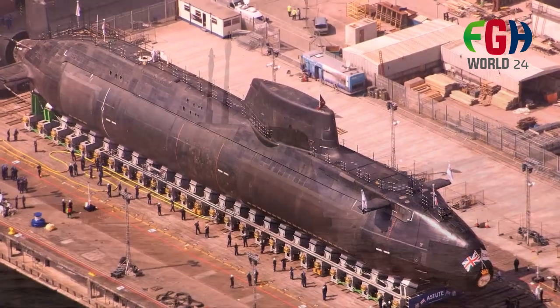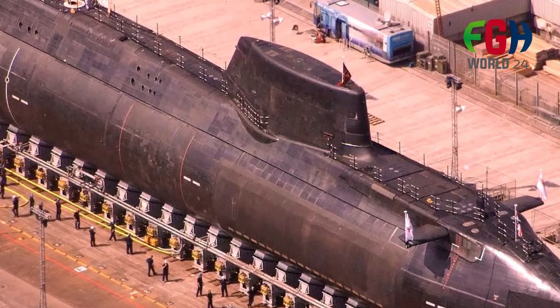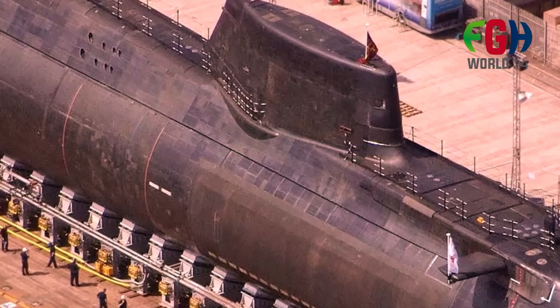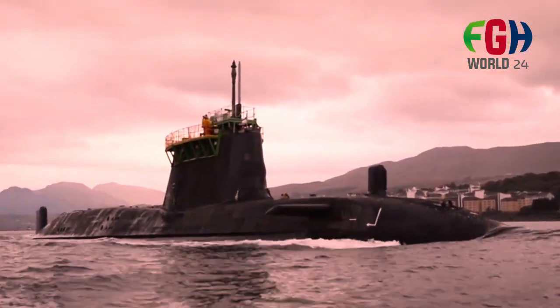Crew and accommodations: each Astute class submarine has a crew complement of around 98 officers and sailors. The submarines are designed with crew comfort and well-being in mind, with improved living conditions compared to older submarine classes.